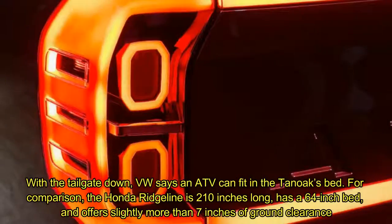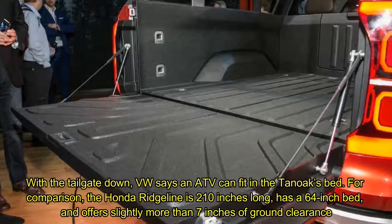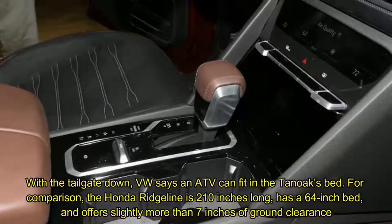With the tailgate down, VW says an ATV can fit in the Tanoff's bed. For comparison, the Honda Ridgeline is 210 inches long, has a 64-inch bed, and offers slightly more than 7 inches of ground clearance.